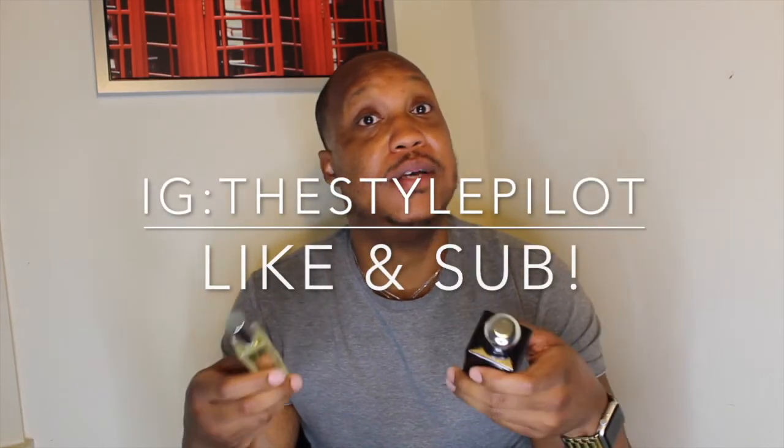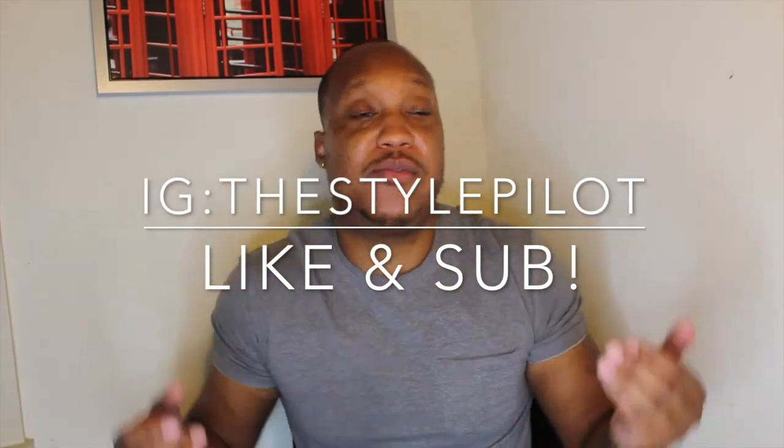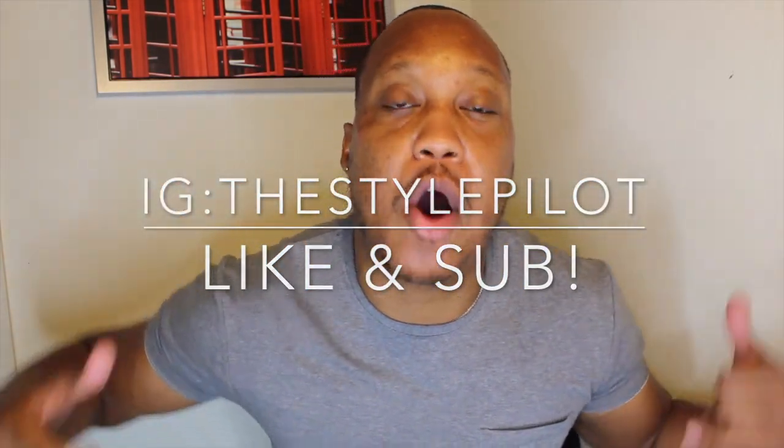Always start off with samples before you spend a lot of money on these high-end fragrances. This bottle right here is like 100 to 120 bucks, and this one is like 60 — they've probably gone up a little bit more. You can find samples online, try it out, and see if you like it. Tell me what you think, guys. That is pretty much it for the fragrance combination of the week. Like, comment, subscribe, and remember — you are the flyest on earth. I'll see y'all later.